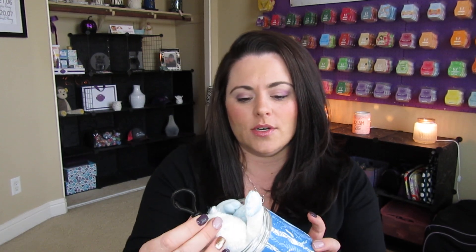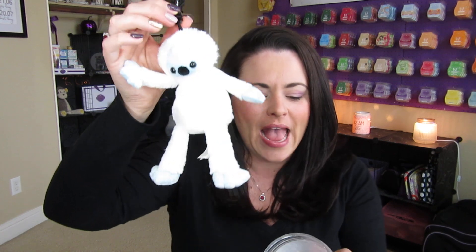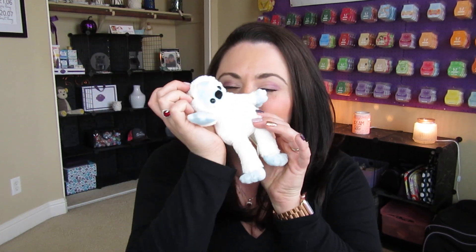What I love about these is that there's actually a to and from sticker on the top here, so you can write the name of the person you are giving this to and stick it in their stocking if you want to. So let's start with Boris the Yeti — super cute — and he smells like Candy Crave. These things smell so good.